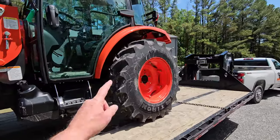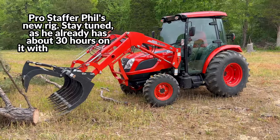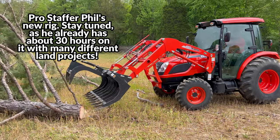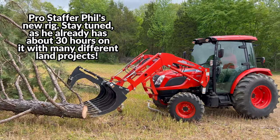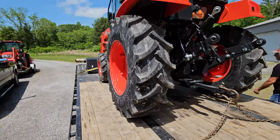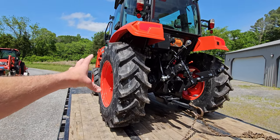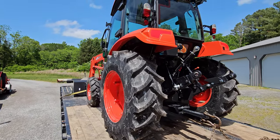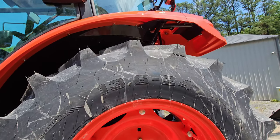Phil was right, I think I got different tires. His are a little more rounded on the NX. These are 13.6 by 24.